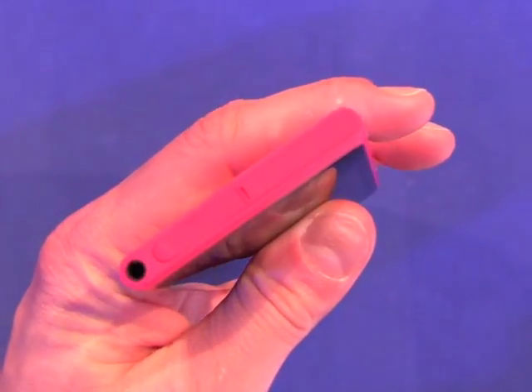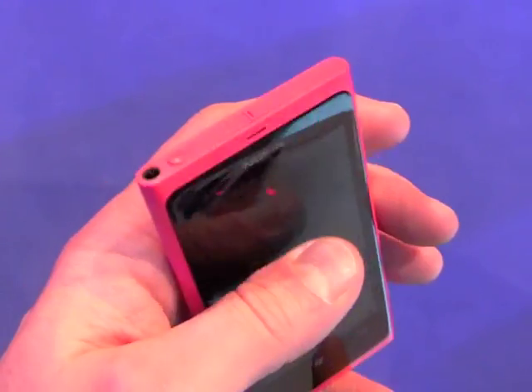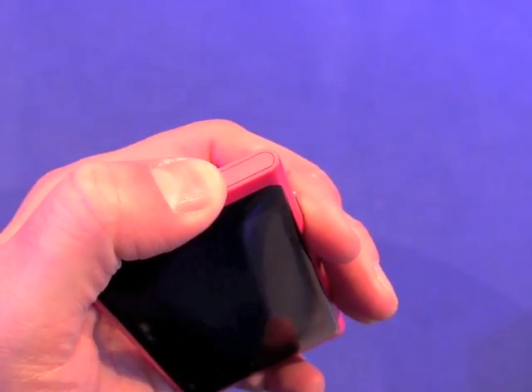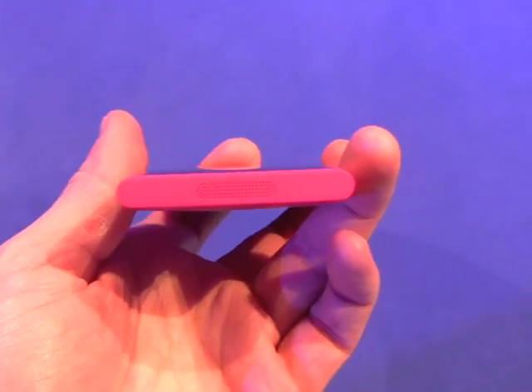On the top, just like with the N9 — which is what this device uses as inspiration — you have a micro USB port and access to the SIM card slot. And on the bottom you have a speaker grill.